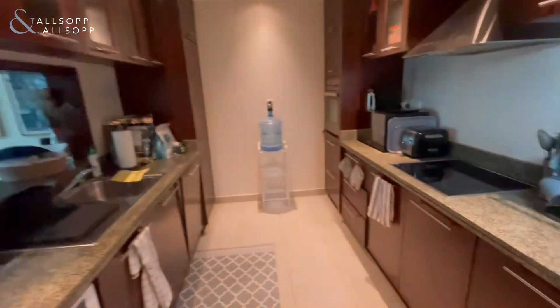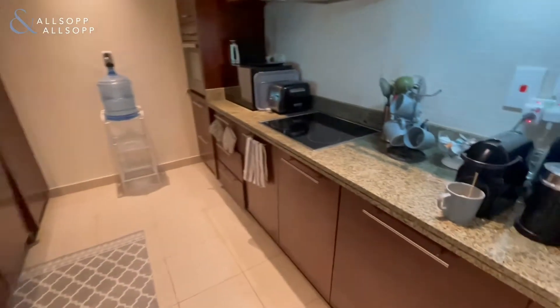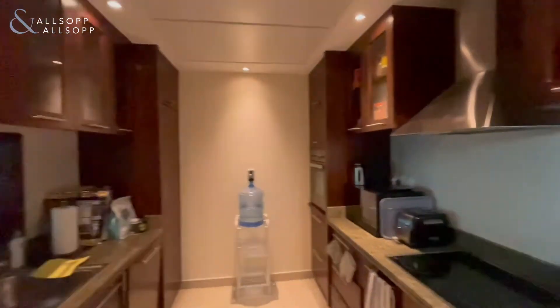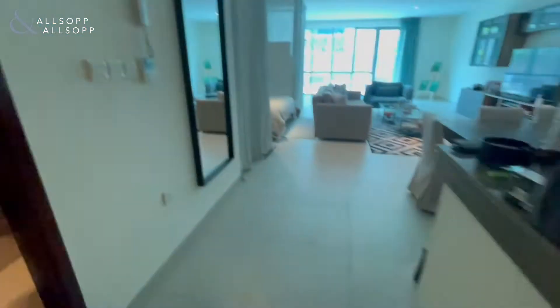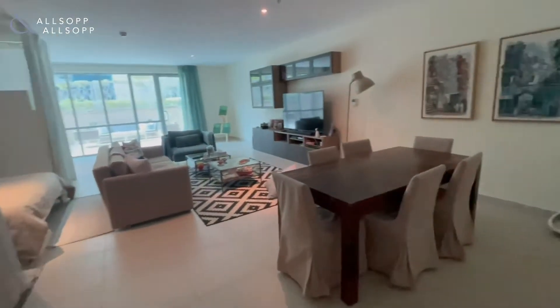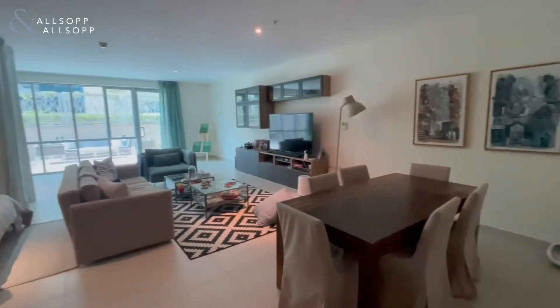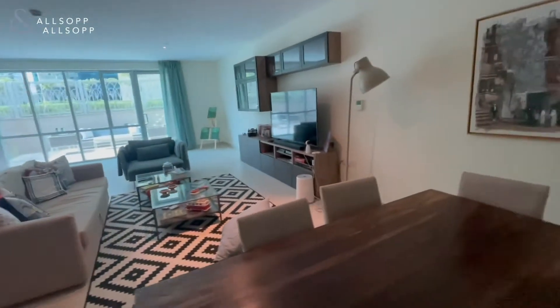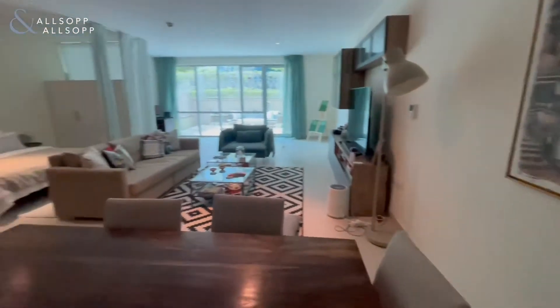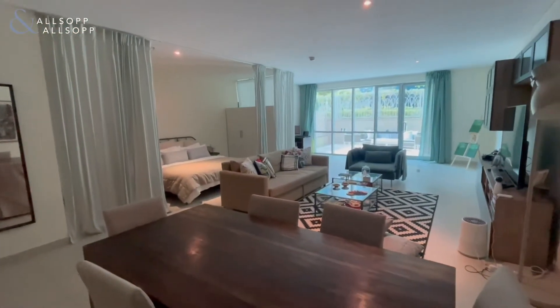Here we are at the Aurora Tower studio — this is the largest layout studio in Marina Promenade, and one of the largest in the marina. Full-size kitchen as you can see, big open-plan living and bedroom area. They have sectioned it off very nicely so you do get a separate bedroom space — a huge space here.